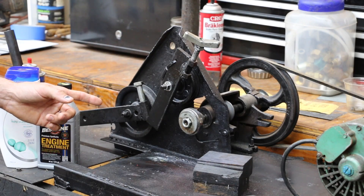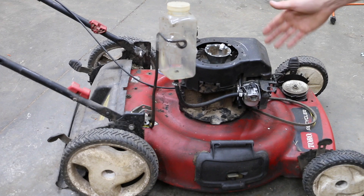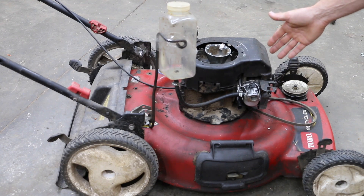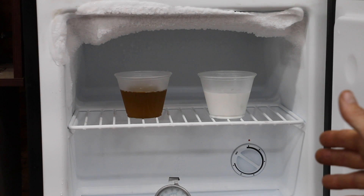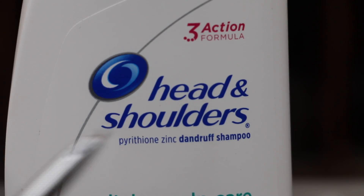We're going to measure the film strength of Head & Shoulders using this Lubristi tester. We're going to use Head & Shoulders as engine oil and run the engine for the entire hour. We're also going to compare how Head & Shoulders compares to 10W30 oil at extremely cold temperatures.